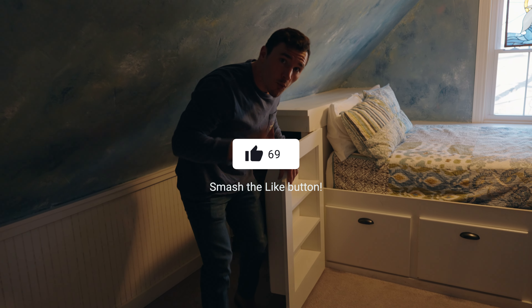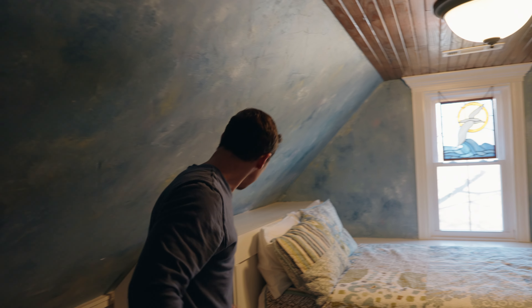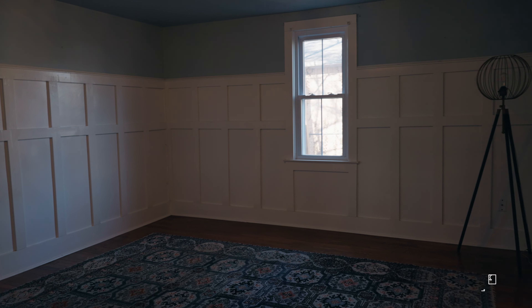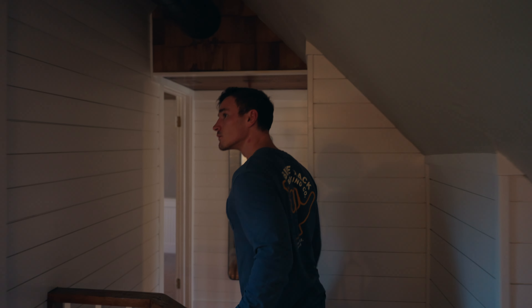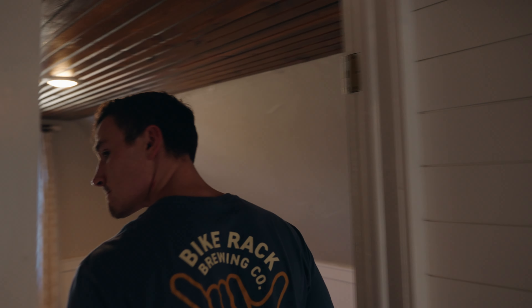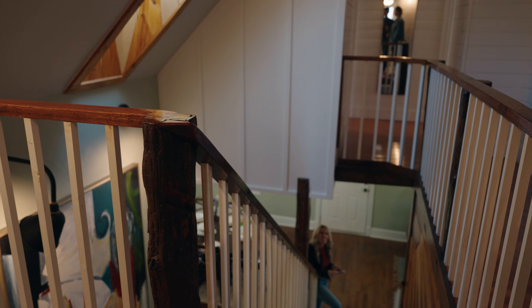There are three bedrooms upstairs and two downstairs. Even though this is a small house, it still has five bedrooms overall — it looks tiny, but it's five bedrooms. Using our research and AirDNA's data, we found that five bedrooms seems to be the sweet spot for maximizing potential Airbnb revenue.